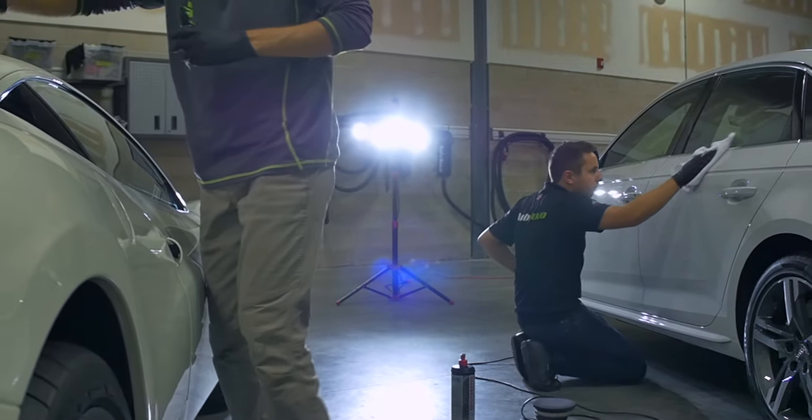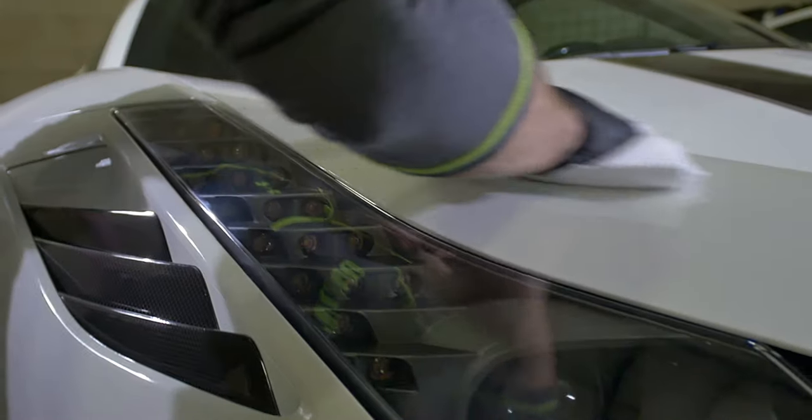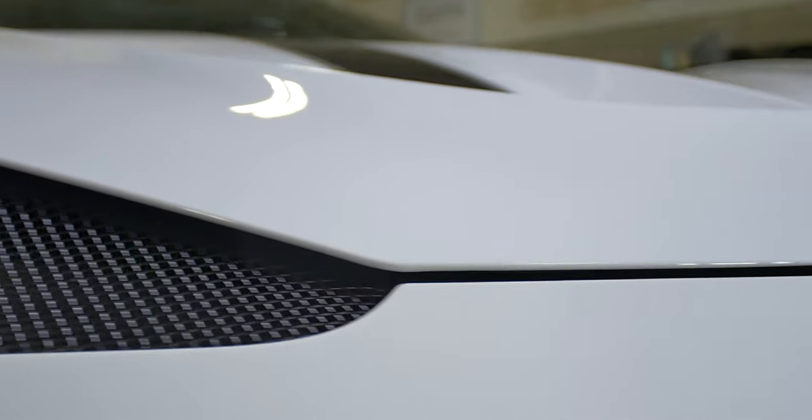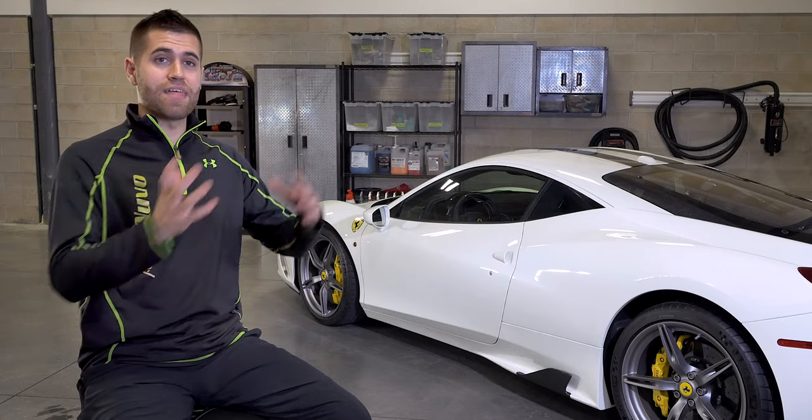So you might be asking, why did we go through this whole process if it's a brand new car? Well, you'd be surprised what you get from the factory — swirls and scratches — and that's kind of why we went through this whole process to begin with. We wanted to remove those factory defects, bring it to that highest level, and then protect it.